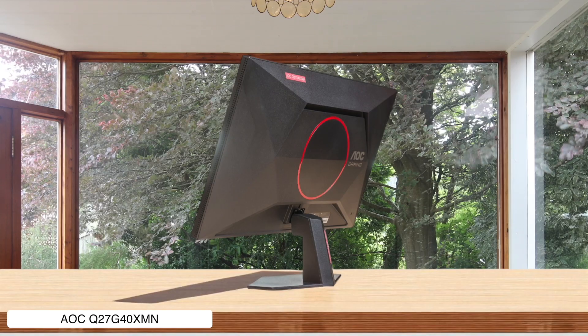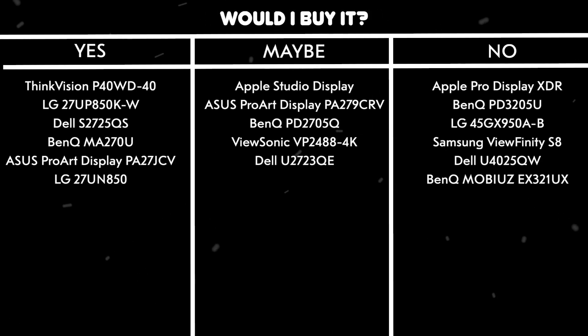Would I buy it? Yes. It's the undisputed champ for getting that premium HDR look without selling a kidney, as long as you have a monitor arm or a stack of old textbooks to put it on.